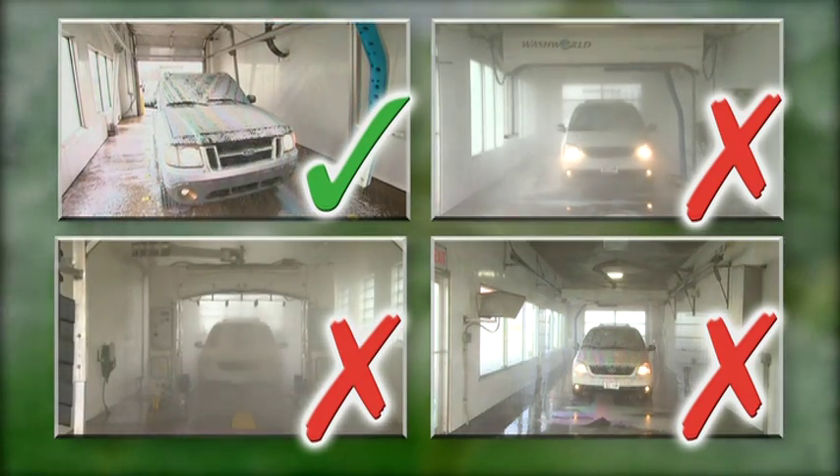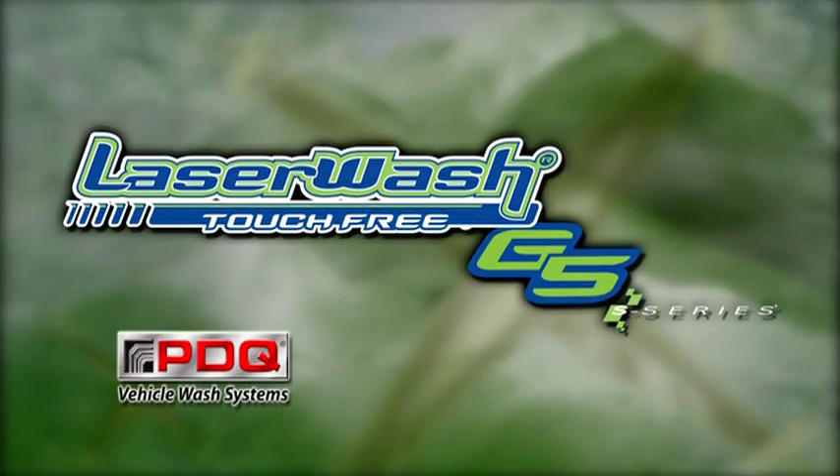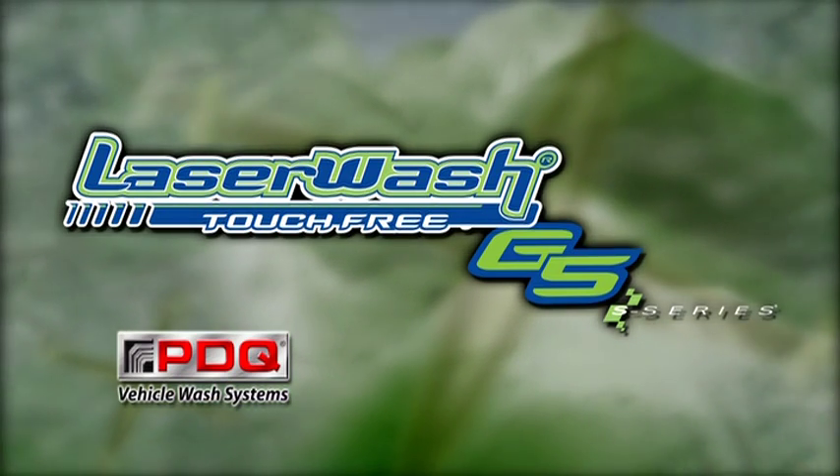Go ahead and compare. Side-by-side, the choice is easy. Quality, environmentally friendly, and built for profitability. That's the LaserWash G5S series difference.